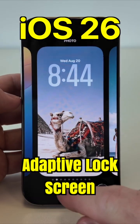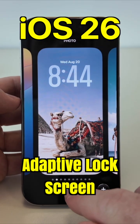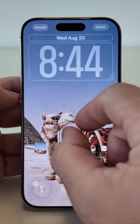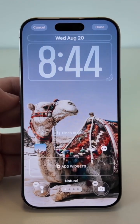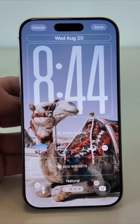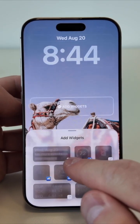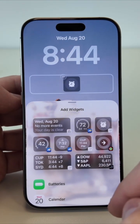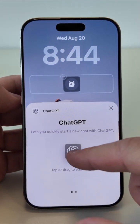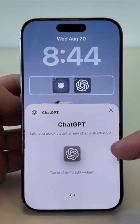Let's move on to the lock screen, and this is where iOS 26 feels completely alive. See how the clock actually reacts to the wallpaper? The time isn't just sitting there — it blends with the background. And now adding a widget, it feels natural, like it's a part of the scene. No more clunky blocks, everything flows.